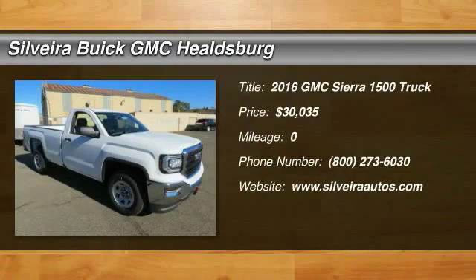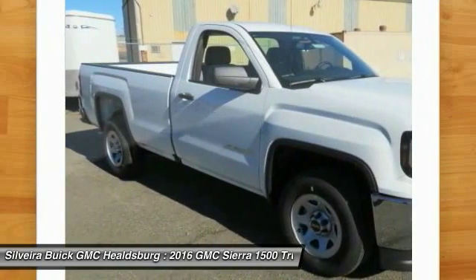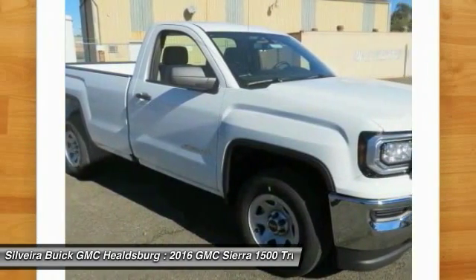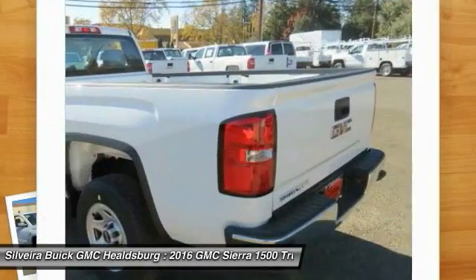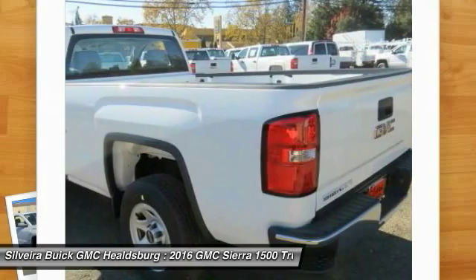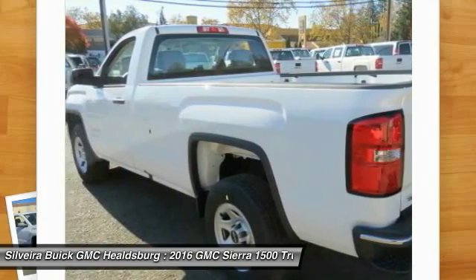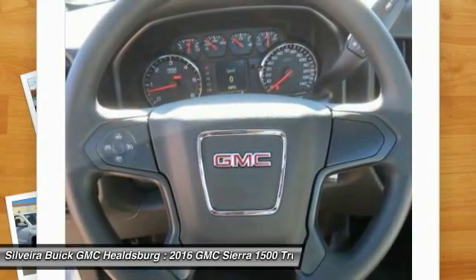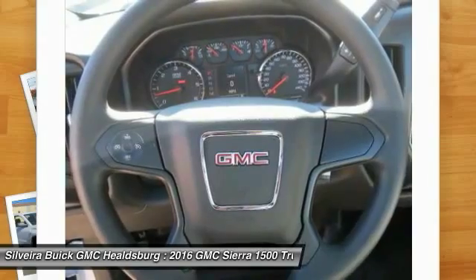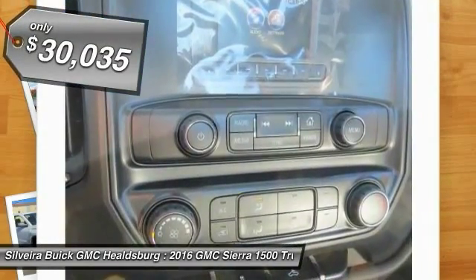2016 Sierra 1500. The Sierra 1500 offers a five-star frontal and side crash test rating and a combination of mechanics and aerodynamics that give it better conventional V8 fuel economy than any competitor. Sierra 1500 now comes standard with a Vortec 6.2 liter and 5.3 liter V8 engine and an electronically controlled 6-speed automatic transmission that combines high max hauling capability with precise control, and is priced below $35,000.